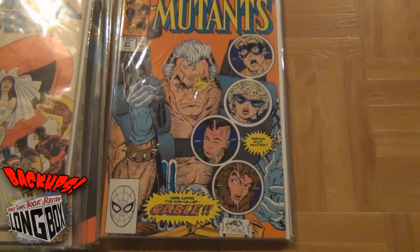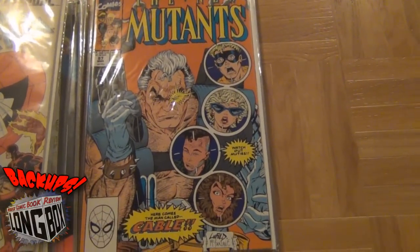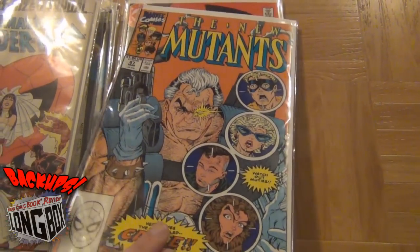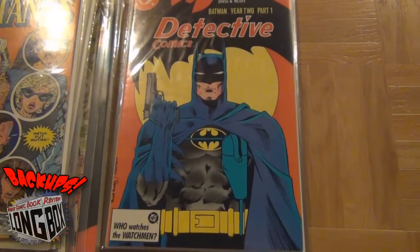Speaking of McFarlane — New Mutants #87, first appearance of Cable. I have a second appearance of Cable as well, that's upstairs in the McFarlane box — Hot Rod Todd's long box. That sounds so dirty, doesn't it?